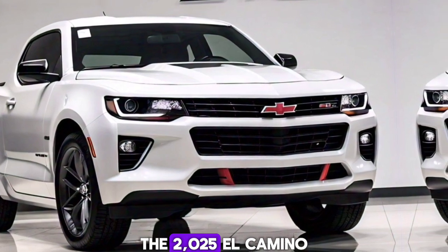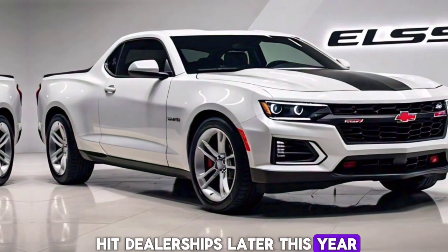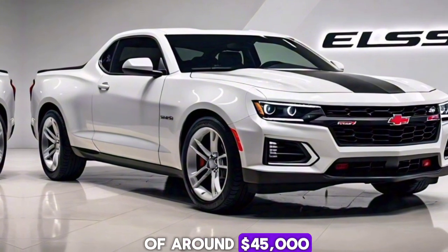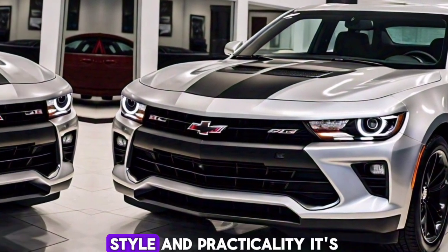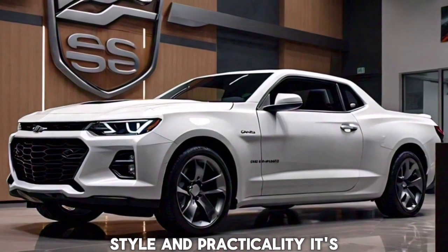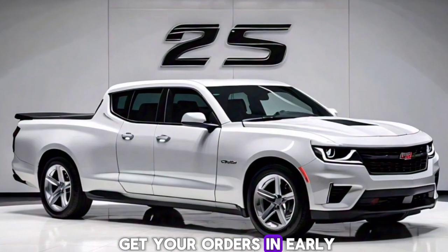The 2025 El Camino SS is set to hit dealerships later this year, with a starting price of around $45,000. Given its blend of performance, style, and practicality, it's sure to be a hot item, so be sure to get your orders in early.